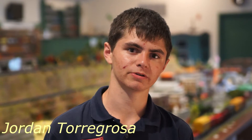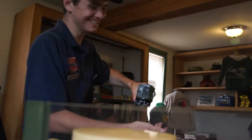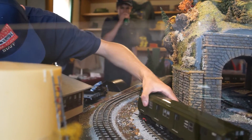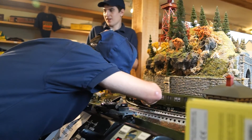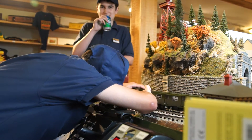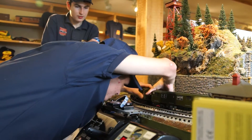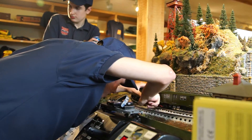Hi, my name is Jordan Toragrosa. I'm 15 years old. I've volunteered at the Railroad Museum of Long Island for about a year now. I first came here when I was probably about eight years old, and noticing specifically the gift shop train layout, I got interested especially in the moving parts of the model trains, and that's what drew my attention to this wonderful place.